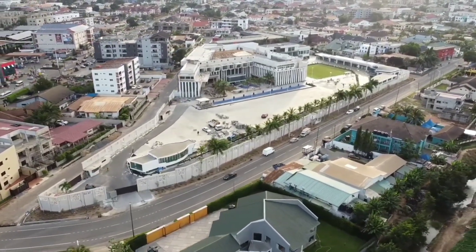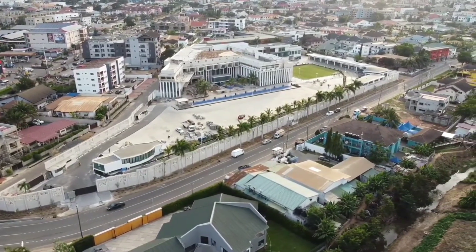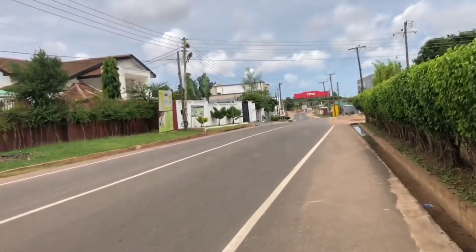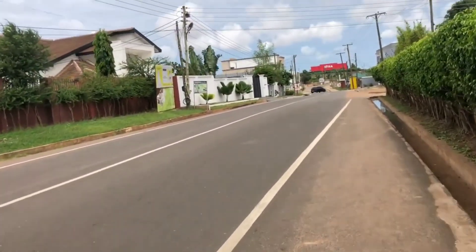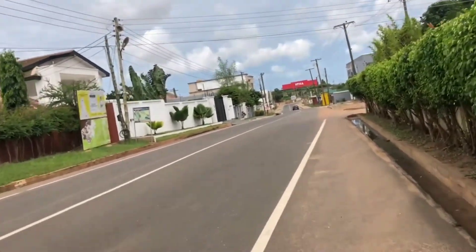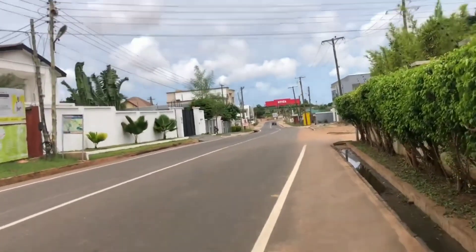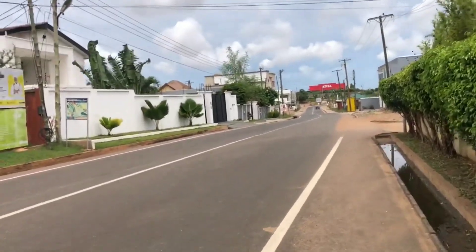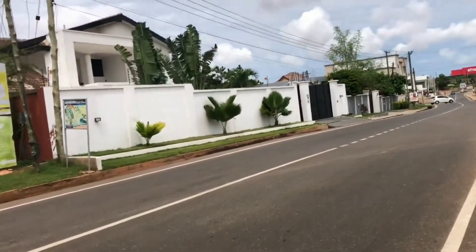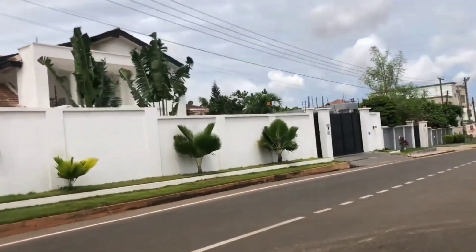Number three: Ghana has strong political stability. Ghana has a long history of political stability and has not seen any major political upheavals or civil wars in the past few decades. This is a result of strong institutional and political structures, a well-developed legal system, and strong rule of law. This is good for real estate business, since property investing is a long-term project that requires time to grow capital.